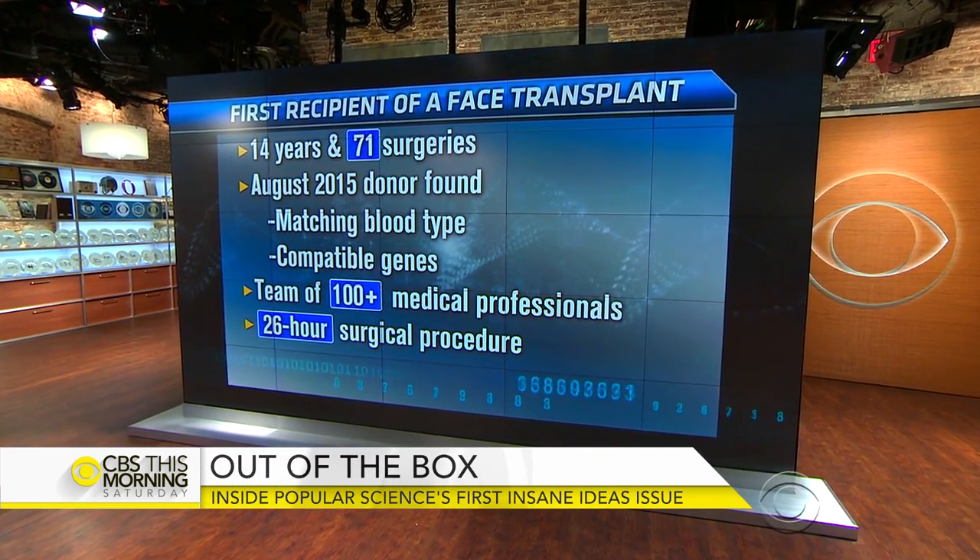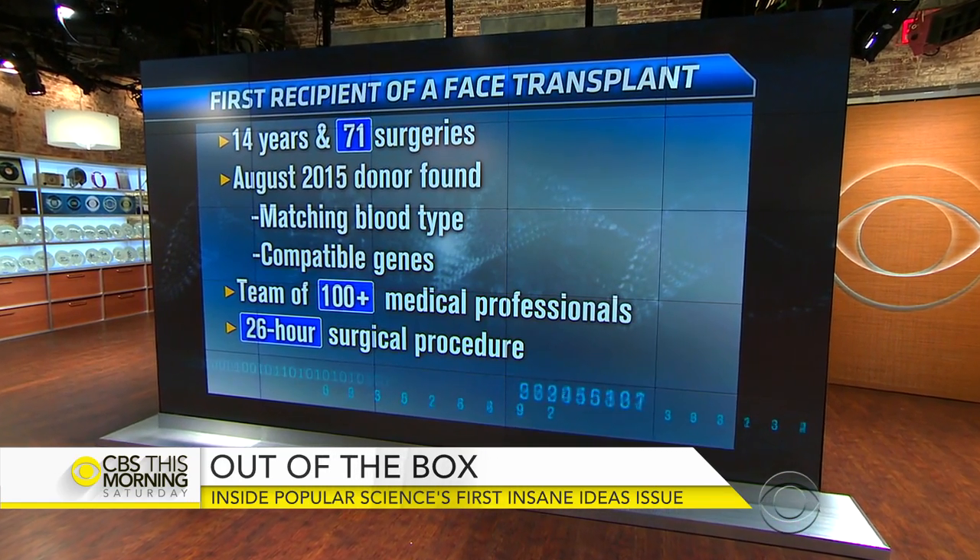Popular Science checked in with him this year, and he's the only recipient of a face transplant whose body has not rejected the transplant. So he's taking fewer immunosuppressants than he was before, although he is still taking medication. He can walk down the street and you wouldn't look twice at him — it just took really well.